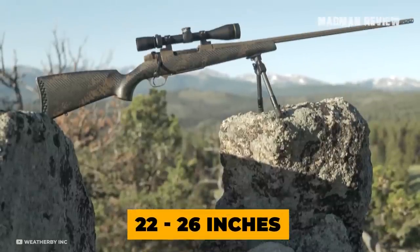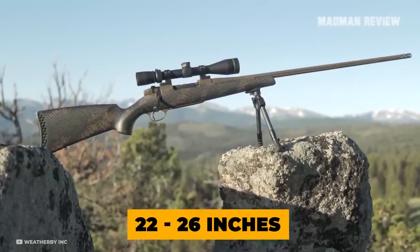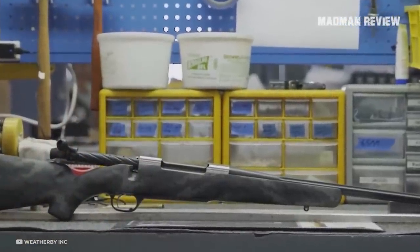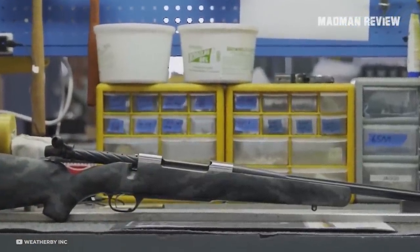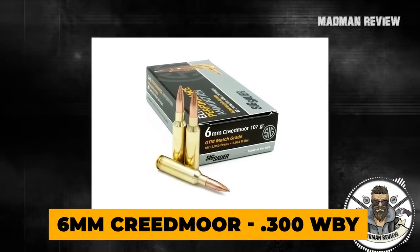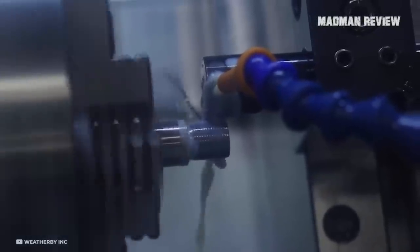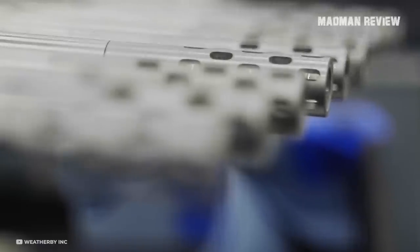The barrel is fluted and can be had in a length of 22 to 26 inches. Apart from the 6.5 Weatherby Rebated Precision Magnum, you can get this rifle in a variety of other chamberings, from 6mm Creedmoor to .300 Weatherby Magnum. The gun comes with an accuracy guarantee of sub-MOA groups using Weatherby factory or premium ammo.